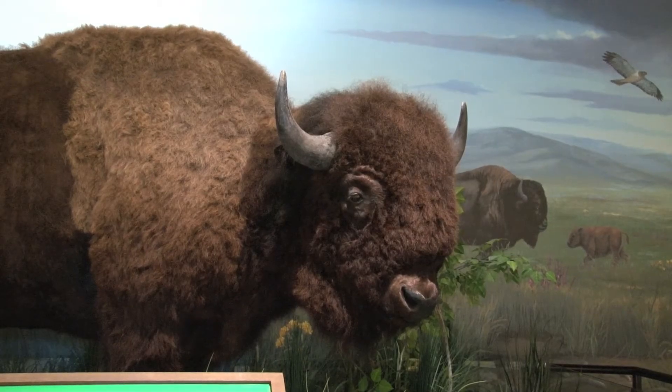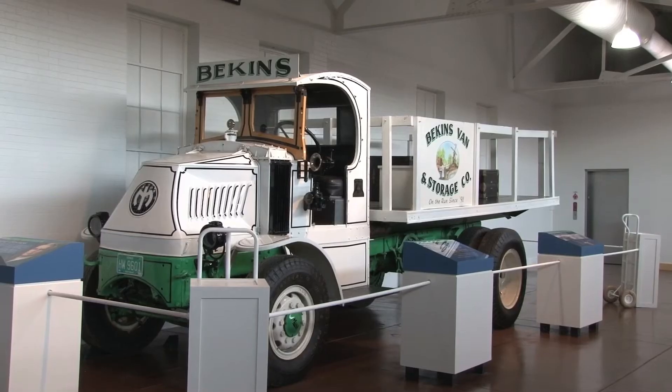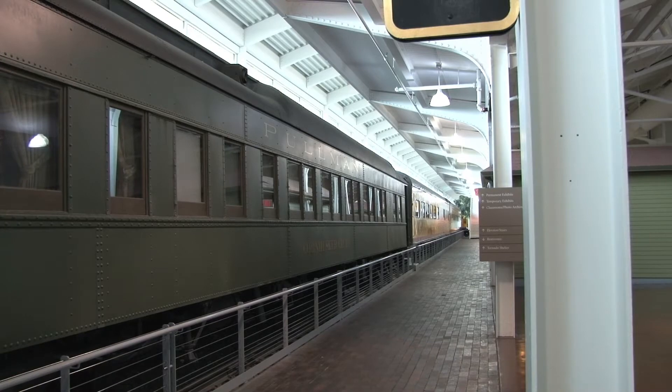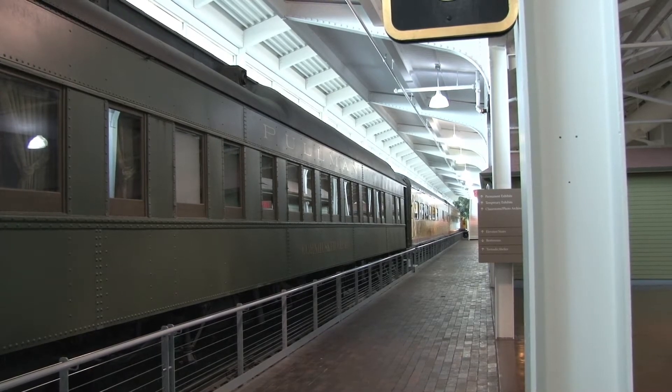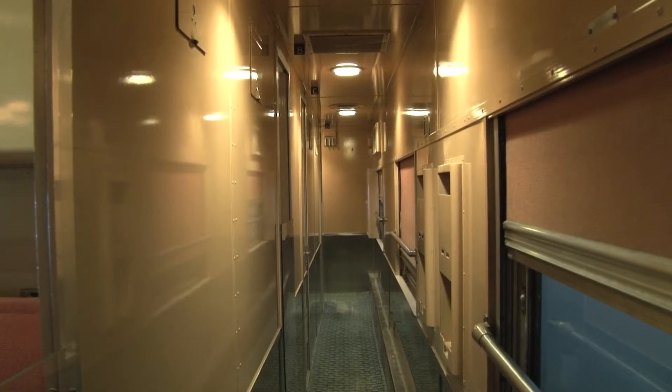Our permanent collection was actually recently updated just a couple of years ago, and it really explores the history of this entire region. We also have the Trish and Dick Davidson Gallery that includes actual rolling stock and trains, steam engines, and some passenger cars, so that people can get an idea of what passenger travel would have been like. It's really fun considering that passenger travel is the theme for Railroad Days this year.